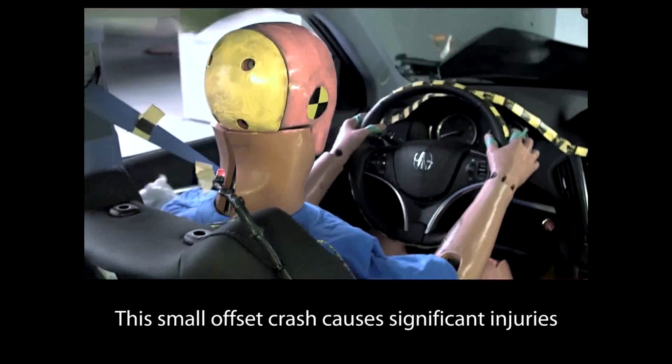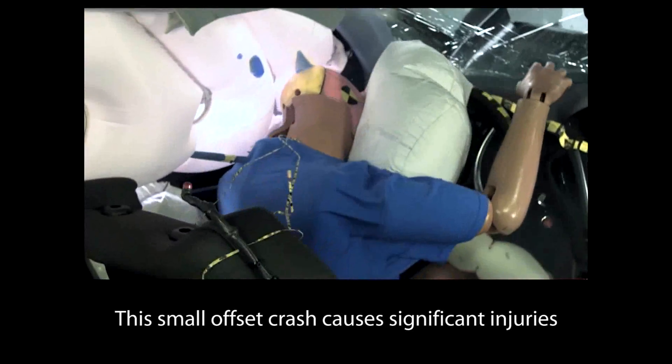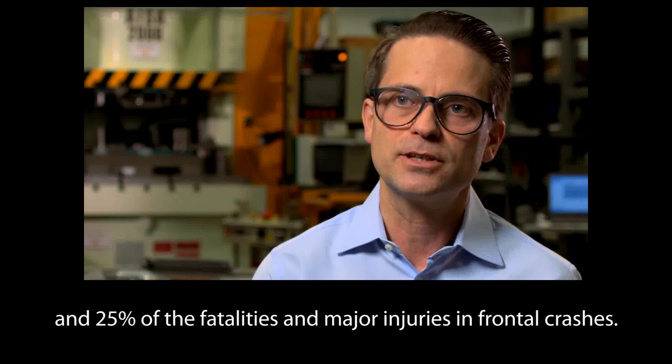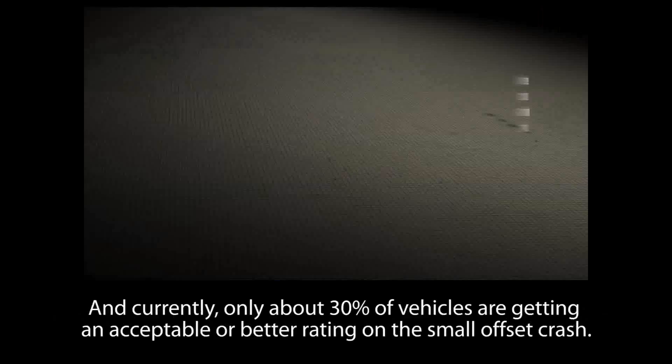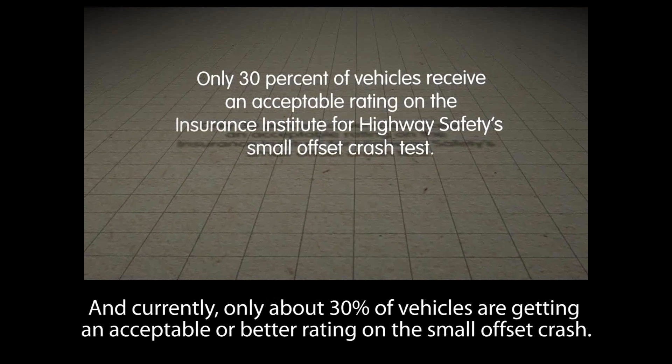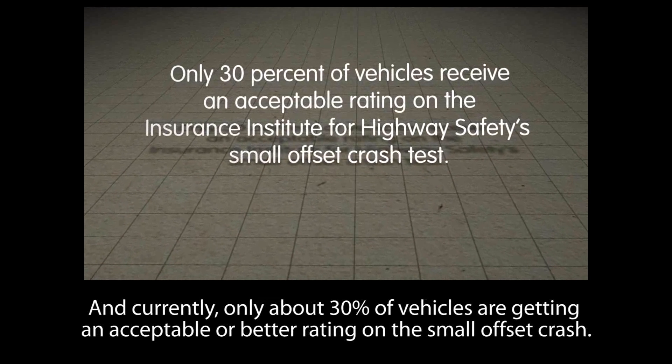This small offset crash causes significant injuries — accounting for 25% of the fatalities and major injuries in frontal crashes. And currently, only about 30% of vehicles are getting an acceptable or better rating on the small offset crash.